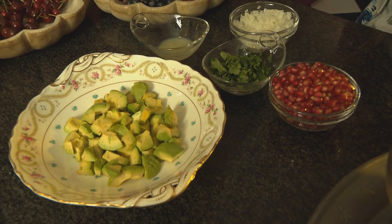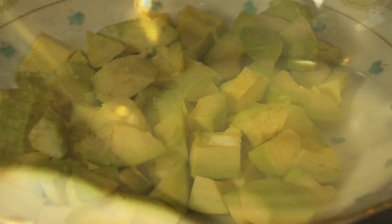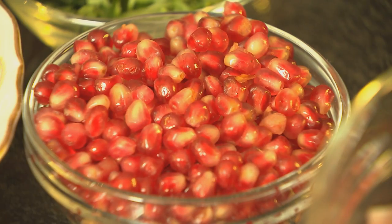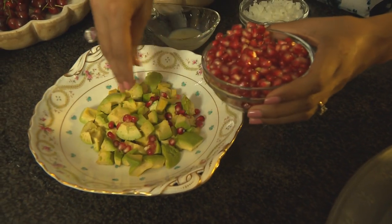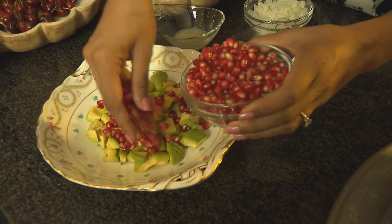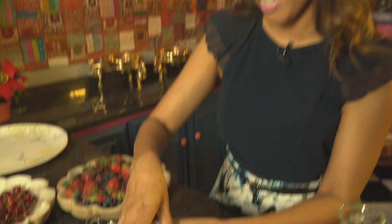First, the avo salsa. The ingredients are avocados, lemon juice, chopped onion, coriander, pomegranates. I'm going to season this with salt and black pepper. First ingredient: pomegranates going over the avocado. These are really beautiful — they add a lovely lush colour to any salad. Next, some chopped onions.